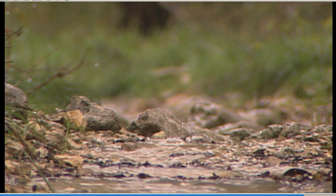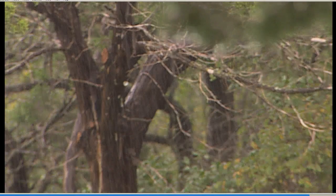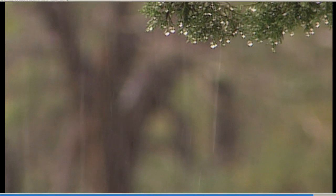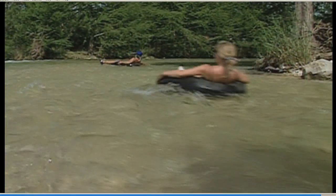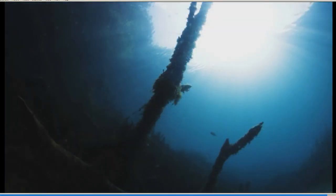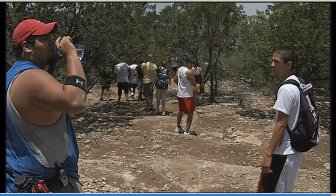Aquifers grow when nature puts water in through rainfall, snow, and other precipitation. By protecting our springs, rivers, and streams, we help aquifers continue to store water for generations to come.